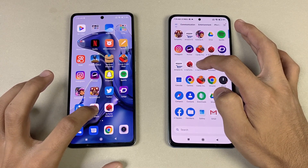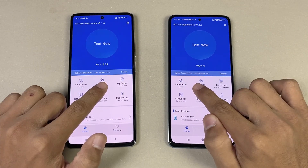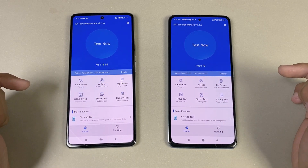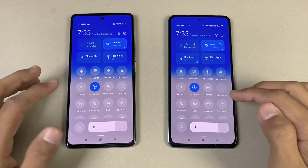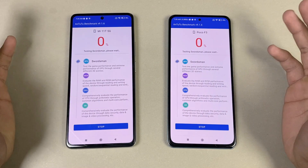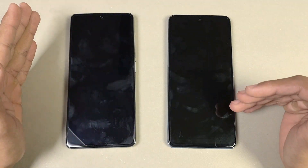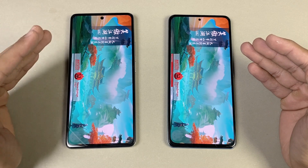Let's see which one is faster in AnTuTu. The CPU temperature is already much higher on the POCO F3 compared to the Xiaomi 11T. Let's run the benchmark at the same time with auto brightness enabled on both phones. The display also looks much better on the 11T. Running now — Snapdragon 870 on the POCO F3 versus Dimensity 1200 Ultra on the Xiaomi 11T.